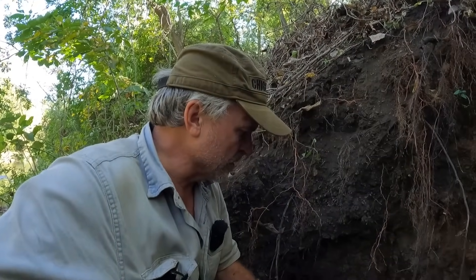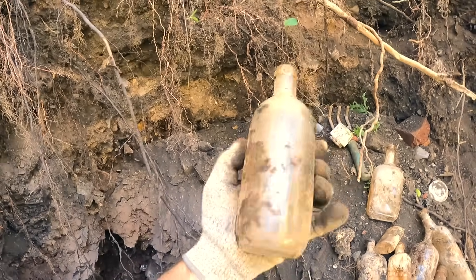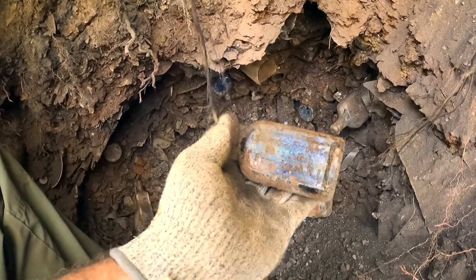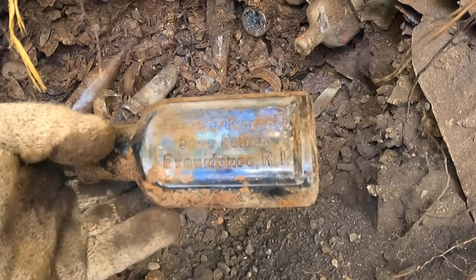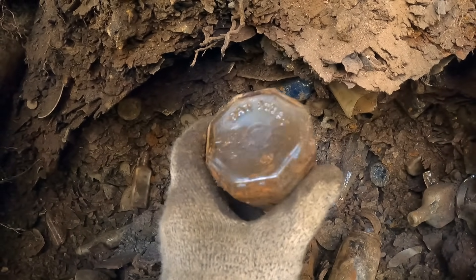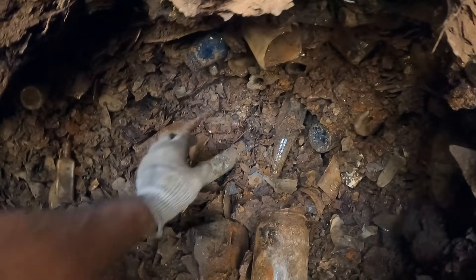My battery's about dead but I have another one. I've been working on the hole for about 15-20 minutes. These are some of the bottles I've gotten out of this area so far — nothing really special. This one here looks slightly older and it says 'Citrate of Magnesia.' A bunch of these little cork top bottles. Oh, and this is some type of shoe polish — 'Everett and Baron, Shoe Polish, Providence, Rhode Island.' That's pretty cool — we'll save that one. And something else patented — '945,' so it could be 1945 I guess.